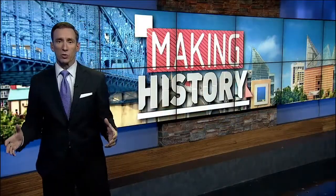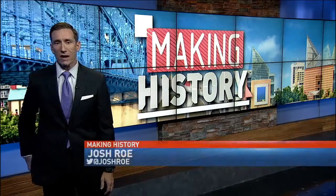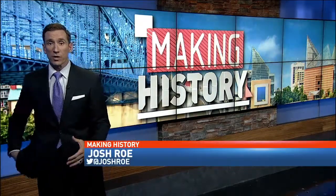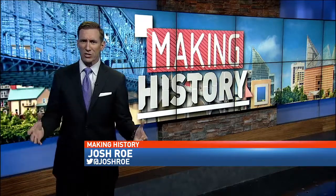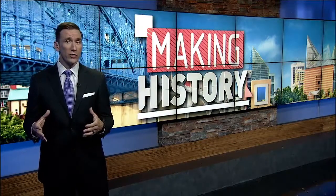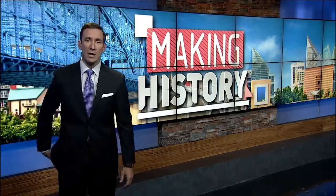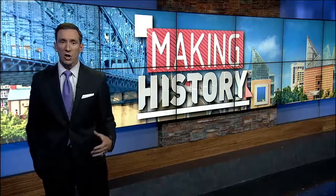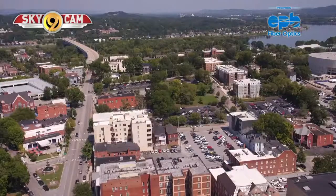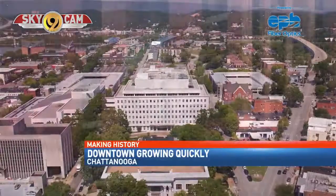Tonight, in a special Making History, we're digging into the current phase of growth in downtown Chattanooga. We have seen a transformation downtown over the last 30 years — from the aquarium, the Riverwalk, the Innovation District — that's now bringing in jobs and many things in between. Since 2013, there's been a big increase in the number of places to live throughout downtown. If you drive through downtown Chattanooga, there is growth just about everywhere you look.